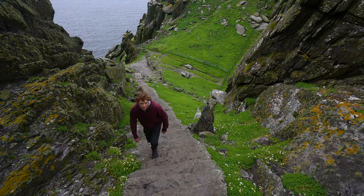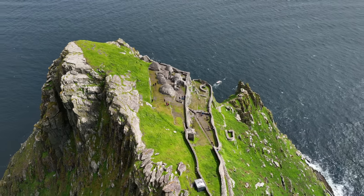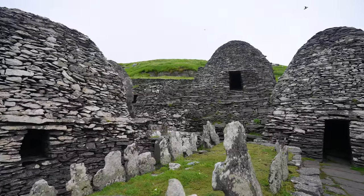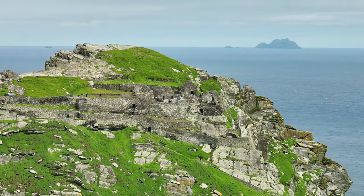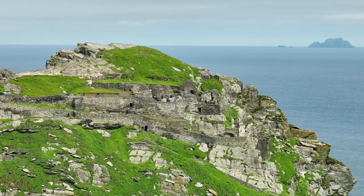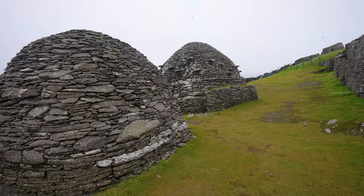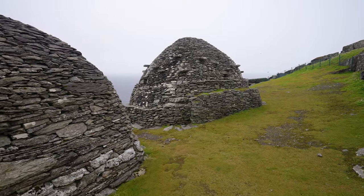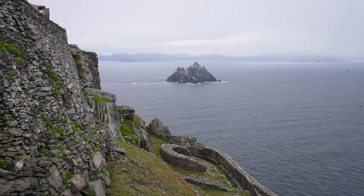After climbing the island's 618 stairs, we finally made it to the monastery. The history of the island is just absolutely fascinating. The monastic settlement dates back to the 6th century where the monks of St. Fionn lived simple lives on this isolated island. They built these beehive huts completely out of stone, precisely designed to make sure no water could get into them. It's believed there were about 12 monks that lived here at a time.